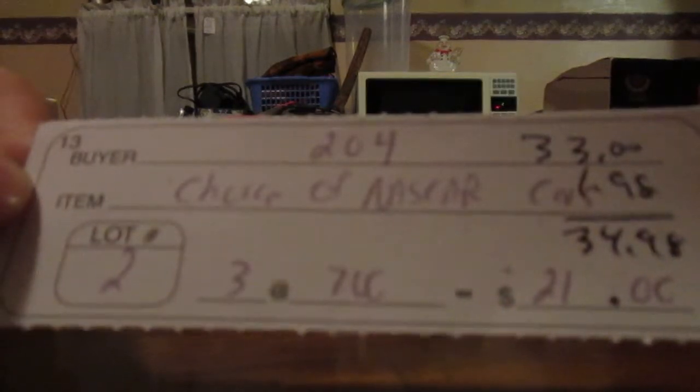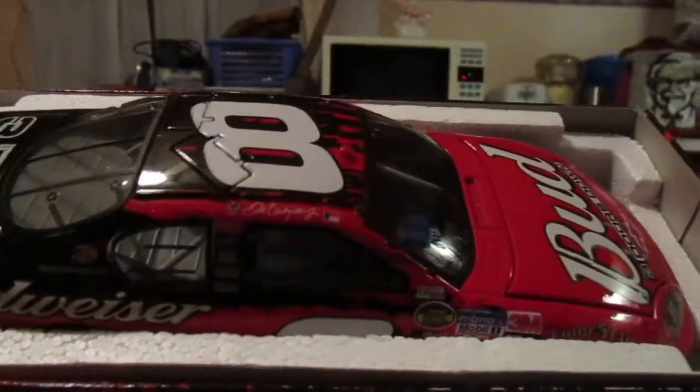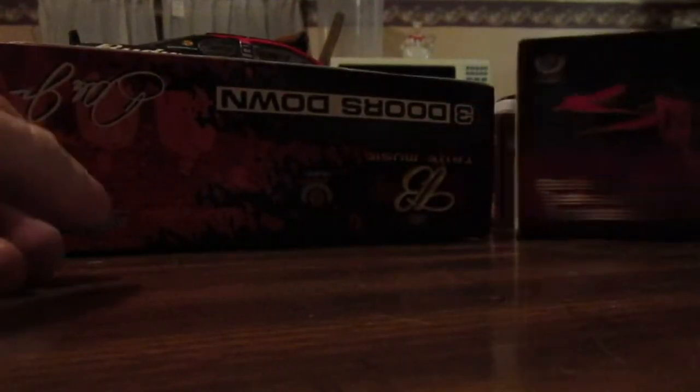Then I won three more die casts — I got the next three for seven dollars each. The first one is the Three Doors Down Dale Jr. car. I really like the paint scheme on this one — really sharp looking car. I think that one's from 2005. The next one I was excited to get — I needed this one. It's the Stain car from around 2003, been after this one for a while. Here's what it looks like — one of my favorite paint schemes. True to the Music, number eight.